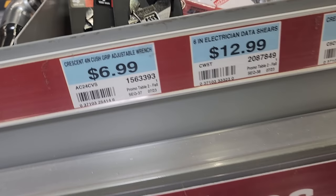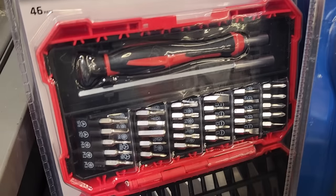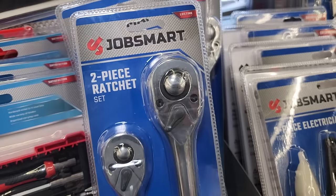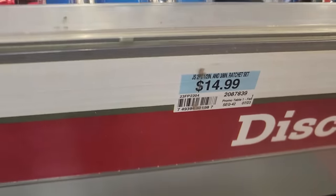There's a crescent wrench for $6.99, and a hobby knife plus precision Job Smart screwdriver set with a nice case — I can't stress enough how important it is to have something like this at home for smaller bolts and screws. You've also got a two-piece ratchet set — three-eighths and half-inch — for $14.99.